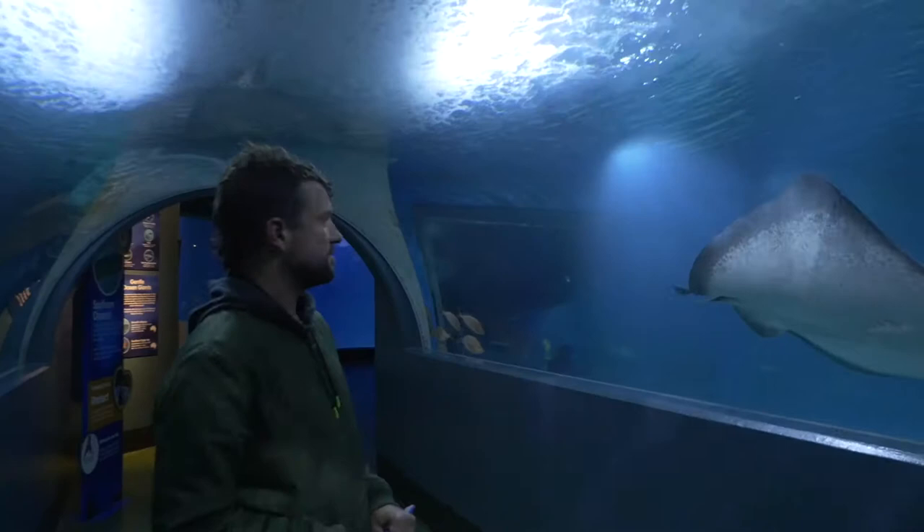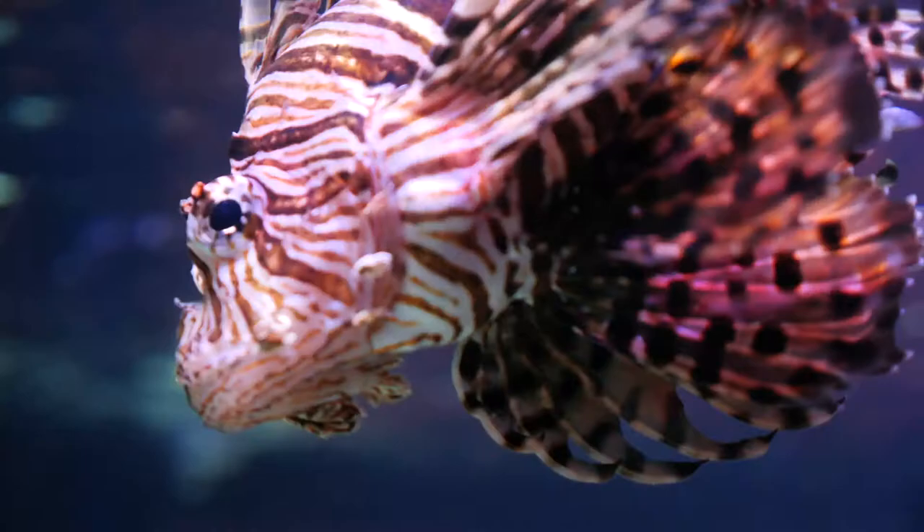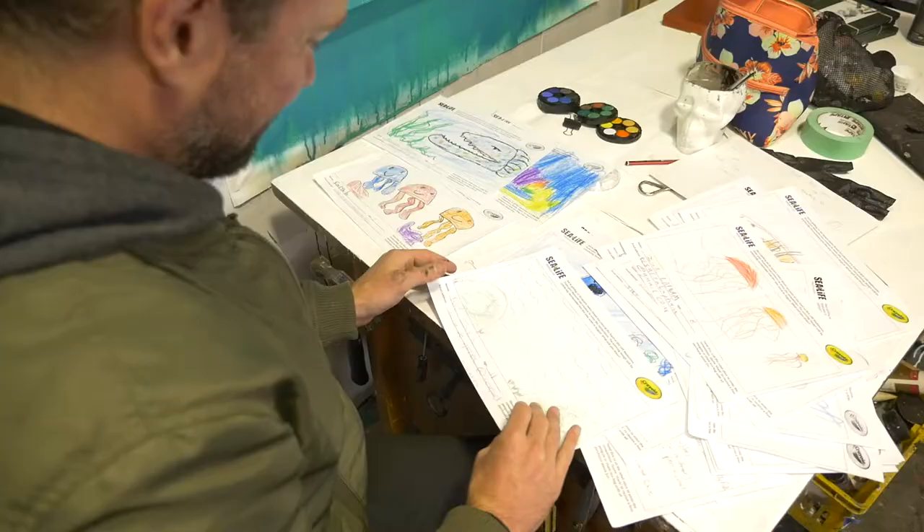The process to find the design: the aquarium put it out to their members if anyone under 16 would like to submit a design. So we got a couple of hundred entries, and I was really into this idea of they would do a design and I use that as inspiration to then do my design on top of that.